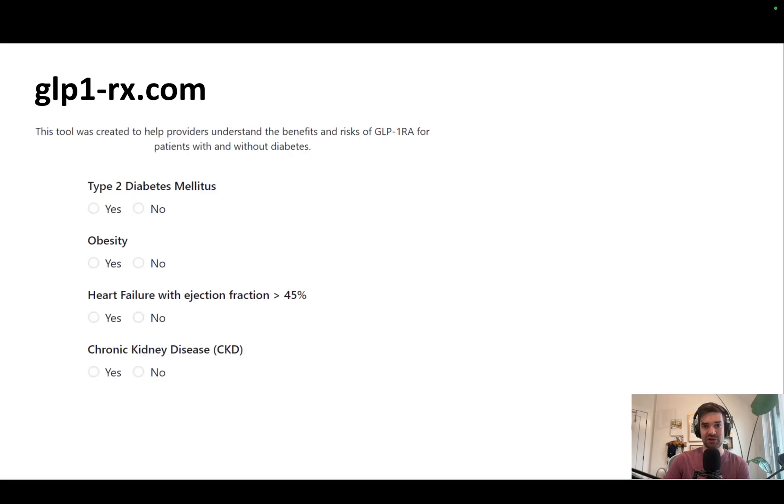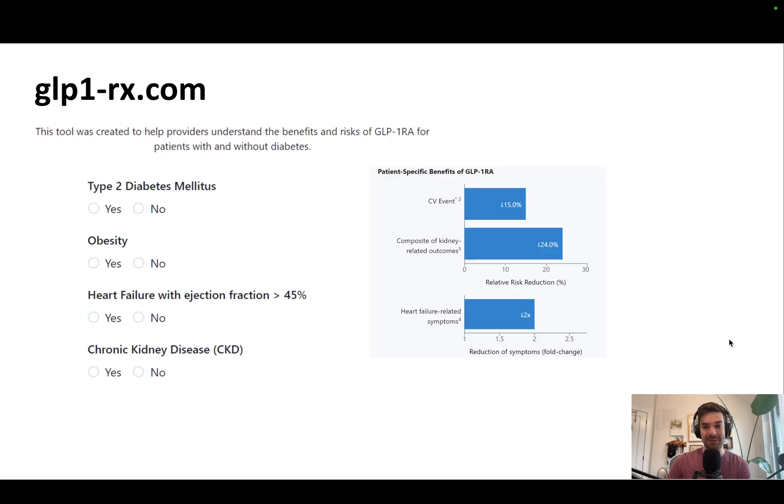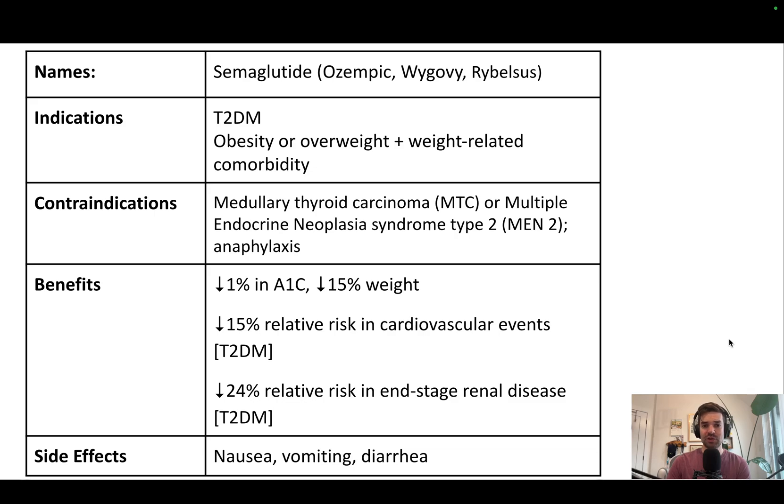We recently created a website called glp1rx.com — we'll include the link in the show notes below. This tool is meant for family doctors, generalists, and pharmacists. You can type in information related to your patient, and it gives you the benefits, talks about the risks, how to write a prescription, etc. You can pause on this slide — it's an overview of everything we talked about: the indications, contraindications, benefits, and side effects.